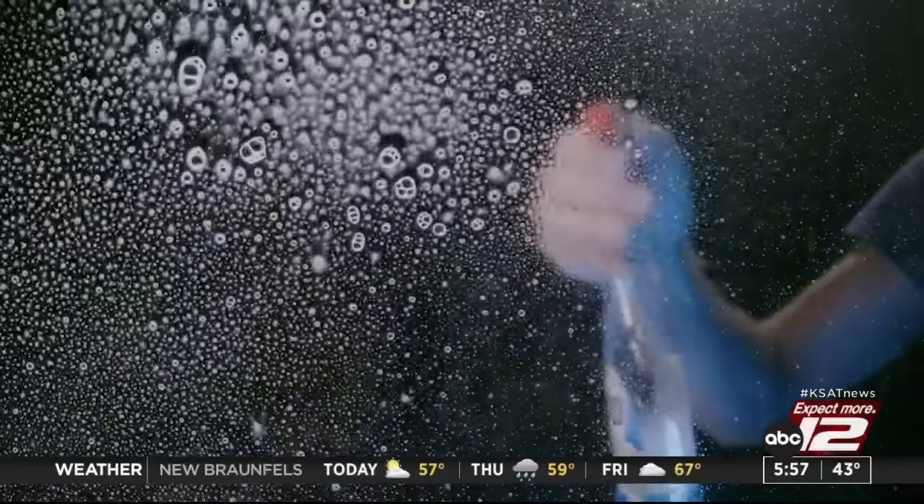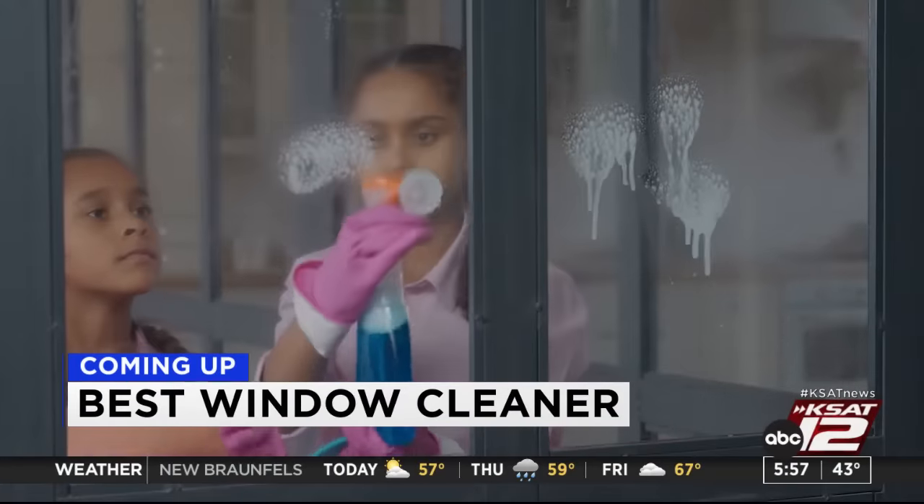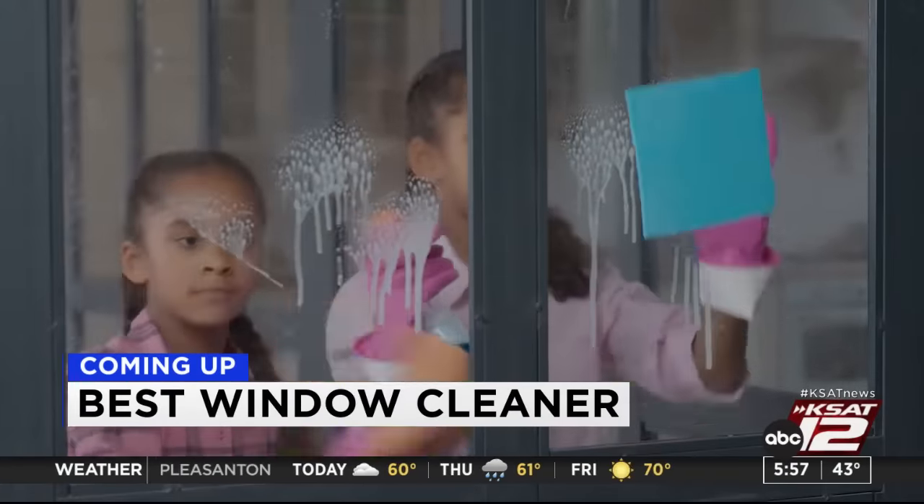Do you wonder which cleaning products are best for the glass in your home? 12 on your side's Marilyn Moritz explains which window cleaners are best after putting them to the test.